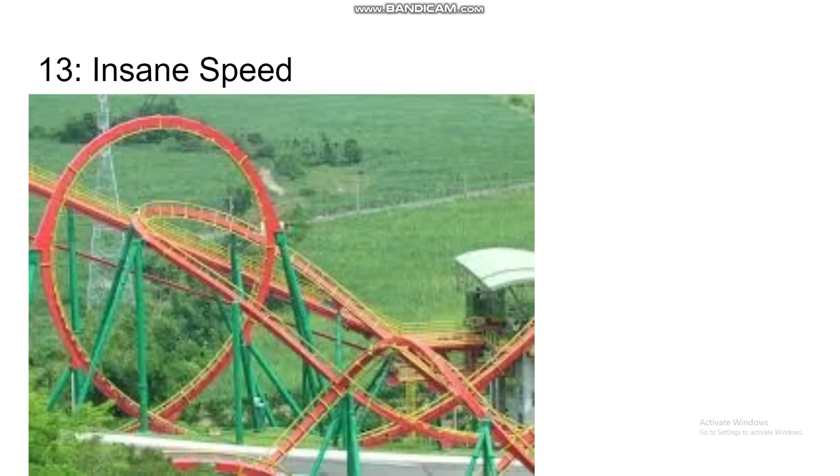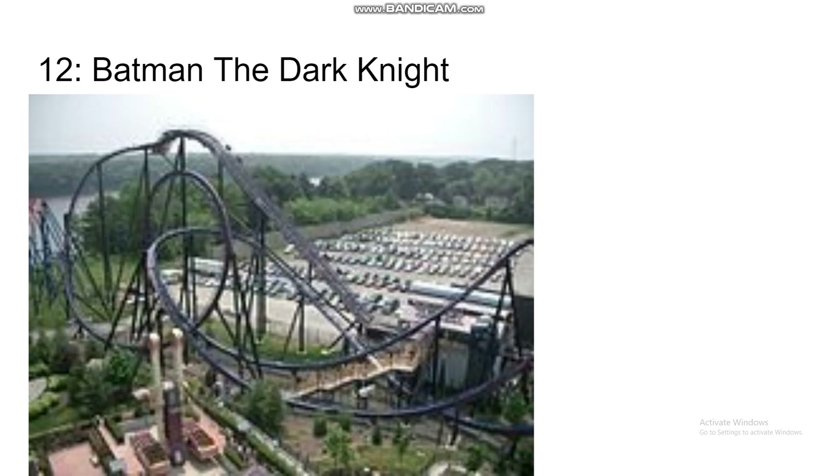Number 13 is Insane Speed — or apparently Bright Insane Speeding Car to people in Taiwan. This is at a park in Taiwan I'm not going to try to pronounce, but they also have Diving Machine G5, a B&M dive that's apparently a clone or mirror image of Oblivion at Alton Towers. They also have this B&M floorless, which is a bit larger than the others before it. It's still kind of short, but it has a loop, dive loop, and interlocking corkscrews, and it just looks more intense in general, so I'll put it at 13.